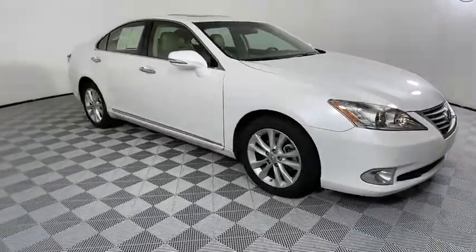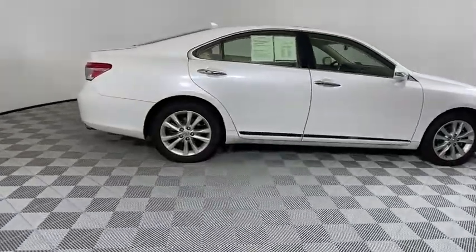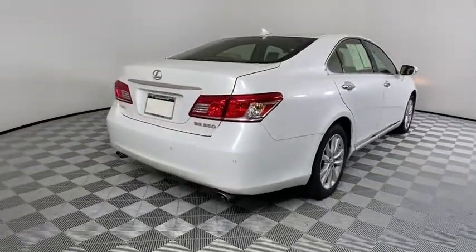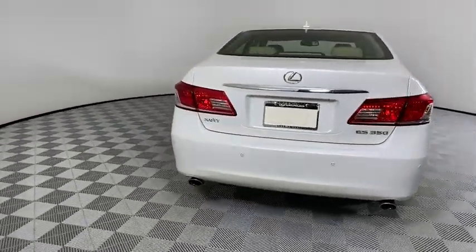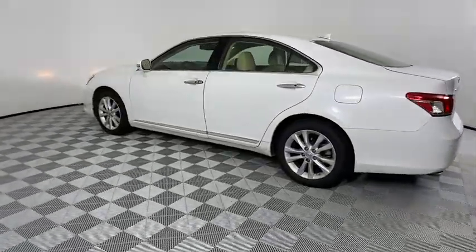A 3.5 liter V6 engine propels the ES from 0 to 60 miles per hour in 6.8 seconds, and the countless standard interior features transport you to a new level of luxury and convenience. This vehicle has less than 100,000 miles.